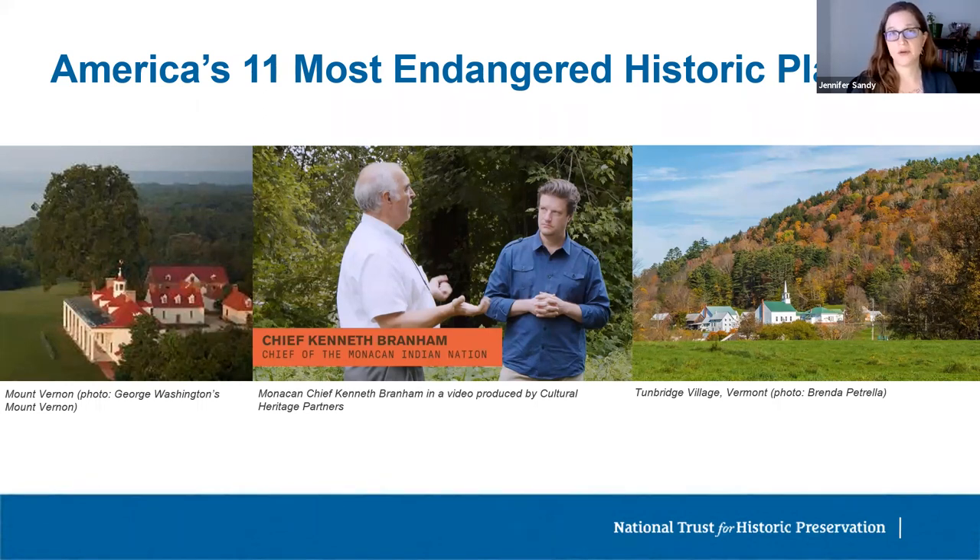That's a great example of how listing had a quick impact, but more often preservation takes time and the 11 Most listing is one tool in ongoing advocacy campaigns. Rasowek, the site of the historic capital of the Monacan Nation, was listed in 2020. The area contains at least six National Register-eligible archaeological sites and the final resting places of Monacan ancestors, but the James River Water Authority planned to build a water pumping facility on the site. Following the 11 Most listing, the Water Authority is now studying alternative locations — the battle is not won, but significant progress has been made.